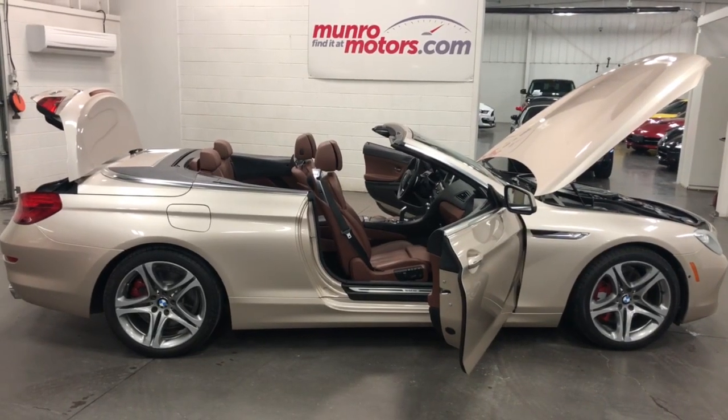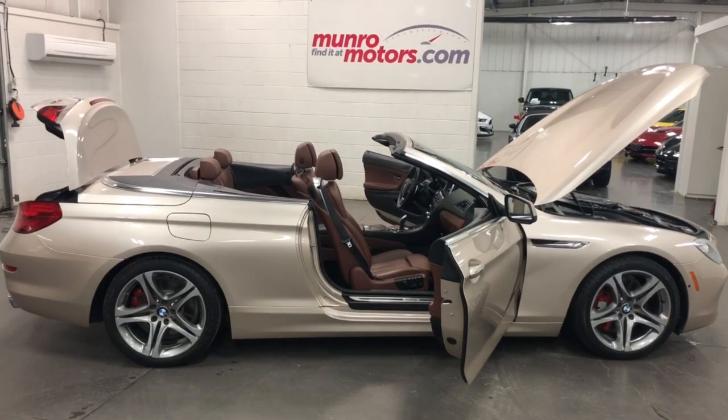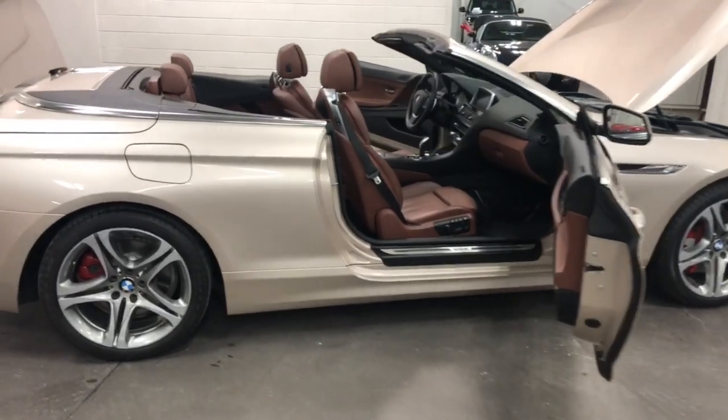Welcome to monroemotors.com. Here we have a 2012 BMW 650i with an executive pack and technology package.